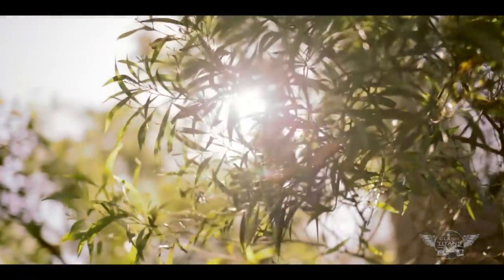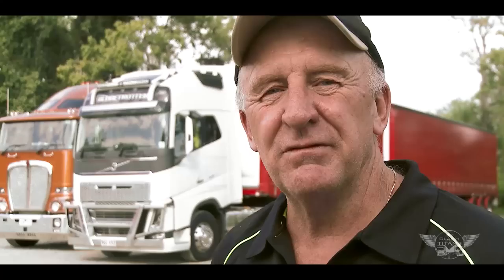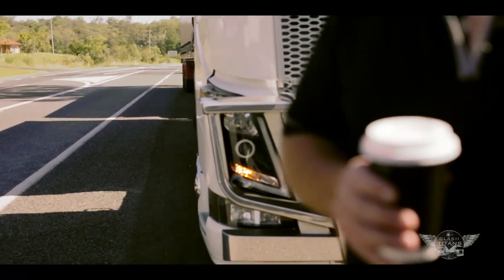Here we are at Caibucca, day three, and just heading north to Brisbane today. It's about 550 Ks or thereabouts, and if these trucks keep doing what they've been doing, we'll have another good day.